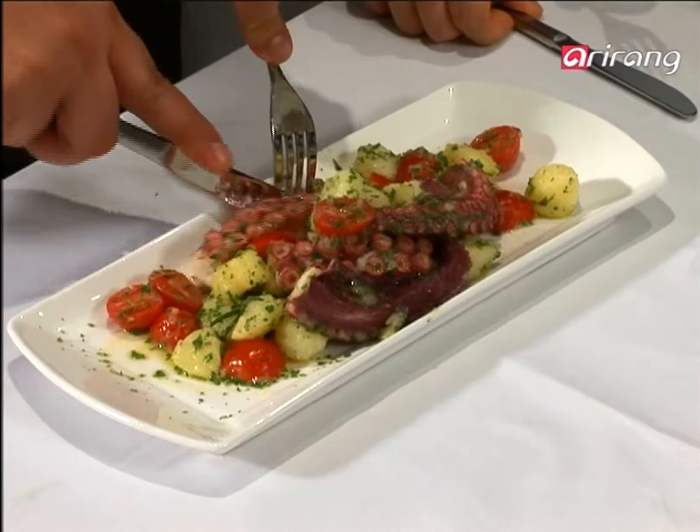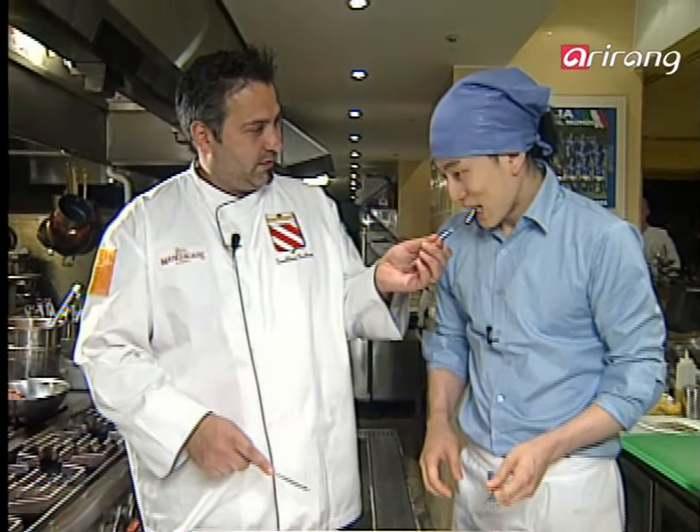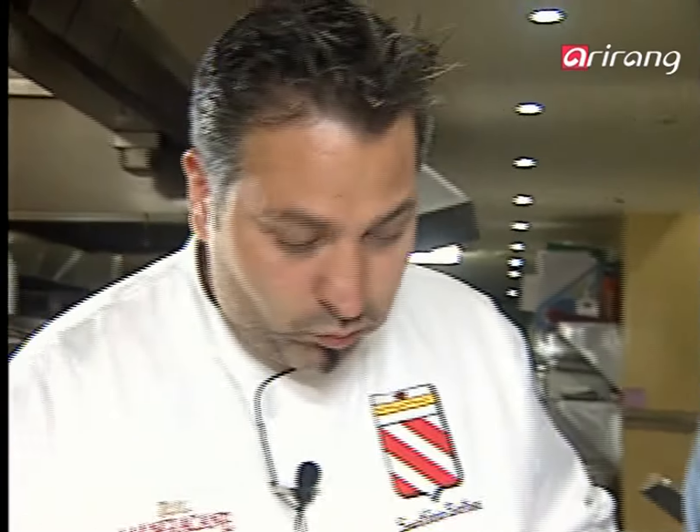Shall we? Yes, please. Let's try this. This is not octopus — this is silk. It's really soft and tender.